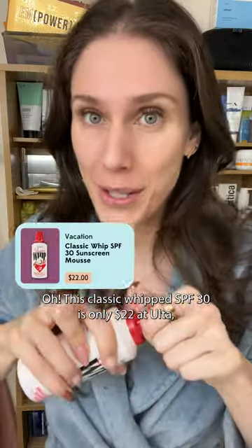Eye stinging a little bit. This classic whip SPF 30 is only $22 at Ulta. And I was so excited to try this, but I put it all over my face instead of my body, like it's supposed to be used.